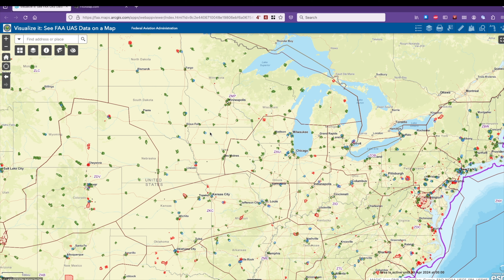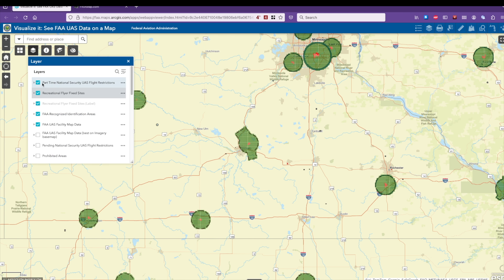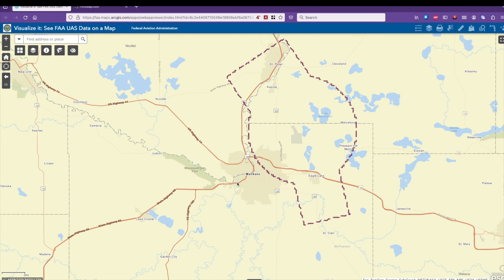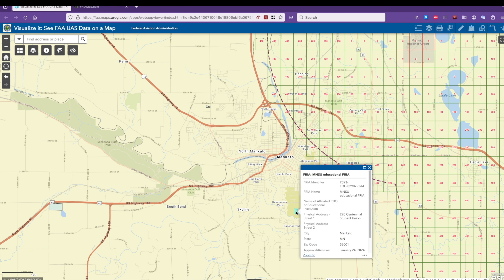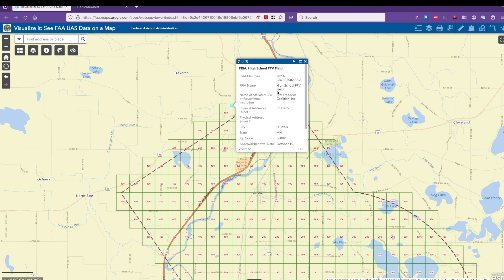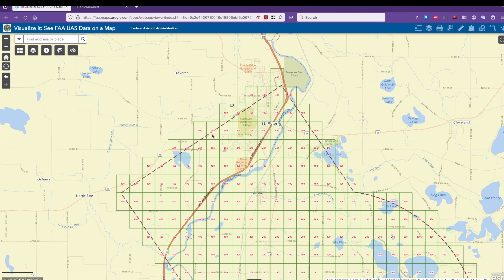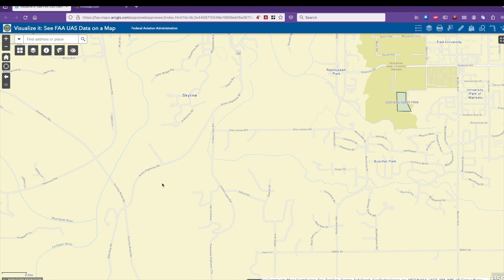Since January 2024, the FAA has been publishing that information on their UAS facilities map. If you load the UAS facilities map from the FAA and zoom in on a location, you'll start to see these little spots. You can change the layers and turn off things you might not care about. If you zoom in, you can start to see a few spots pop up — like this location and this location. These are all FRIAs, places you can go and fly and not have to worry about remote ID. If you click on one of them, you'll see information about the CBO or educational institution that applied for the FRIA, when it was approved, and lots of information. So if you are trying to find one in your area, you can go to this UAS facilities map and zoom in on a location and see if there's any FRIAs near you.